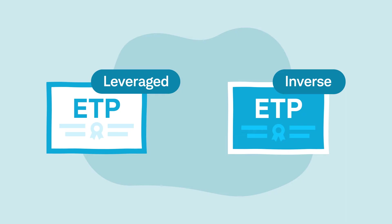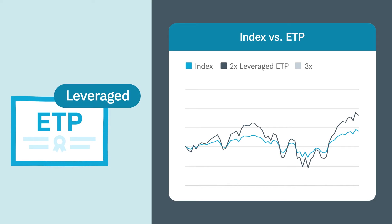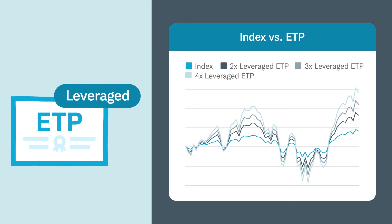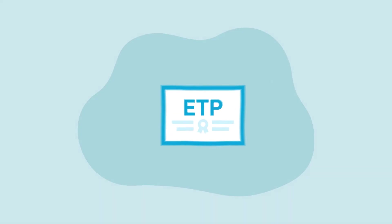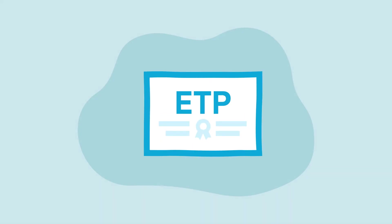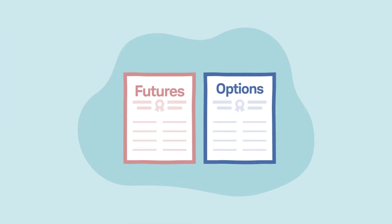Leveraged ETPs seek to provide double, triple, or quadruple the returns of an underlying index for one day. The amount of leverage is commonly indicated by their names, which often include terms like 2x, 3x, 4x, or ultra. These ETPs primarily provide the leverage needed by entering into an agreement called a swap with large investment banks, but may also use futures and options contracts traded on a particular stock index they want to emulate.